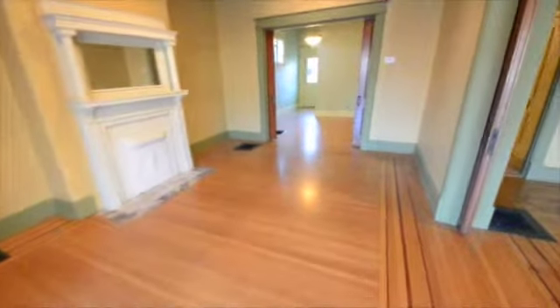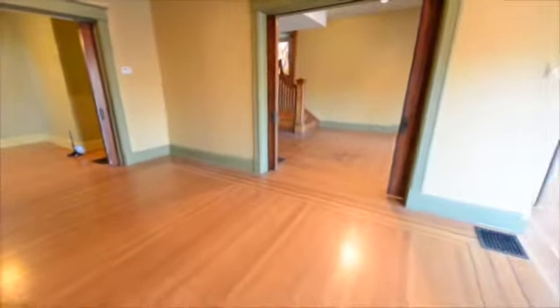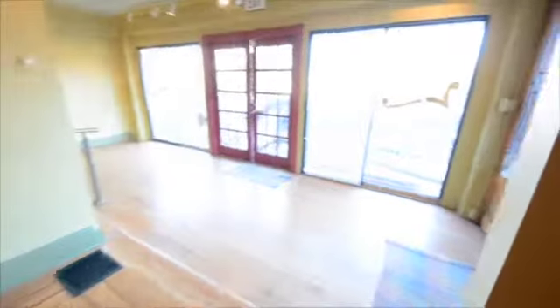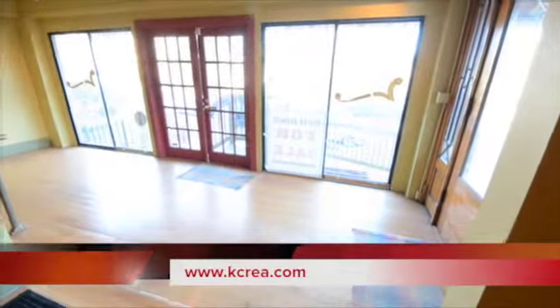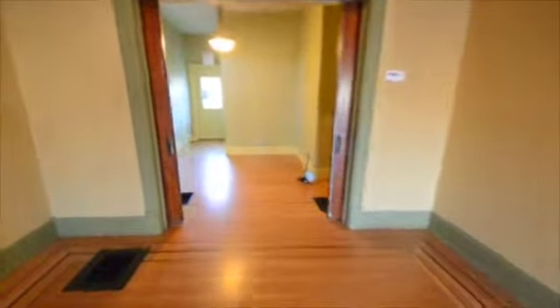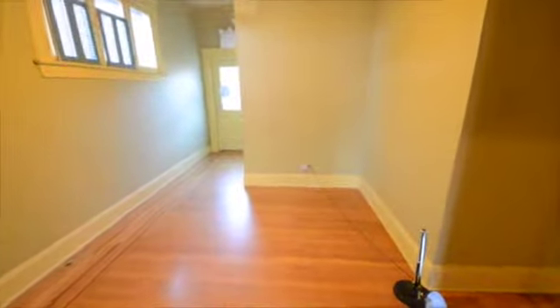The first floor is currently configured for retail with a restroom and large walk-in cooler. You'll notice as we walk through there are a number of nooks and crannies throughout this building, which offers a perfect opportunity to segment the different types of displays.